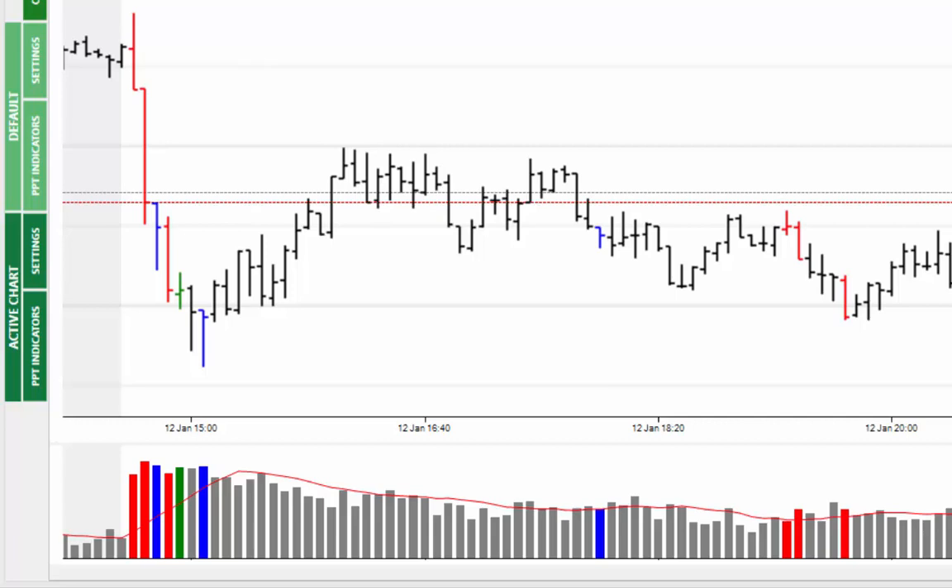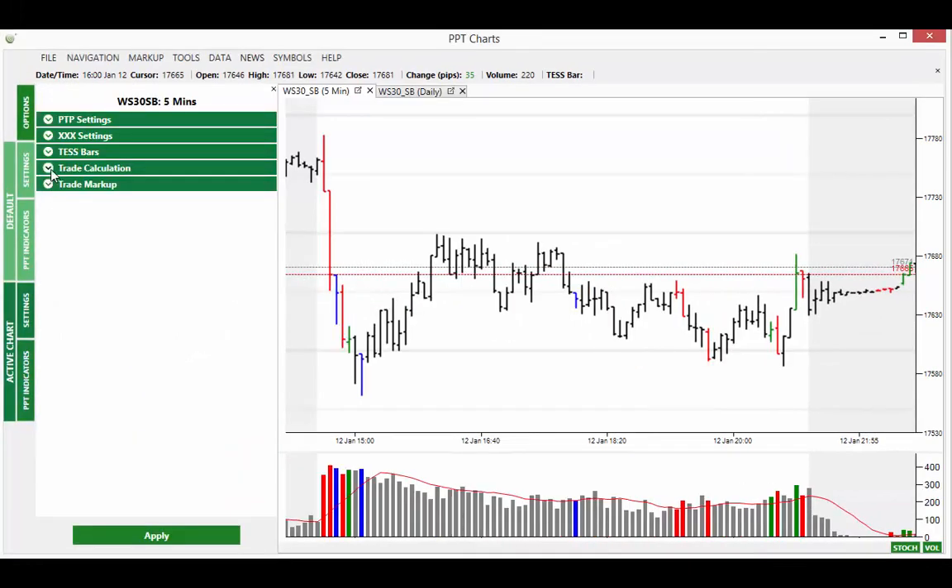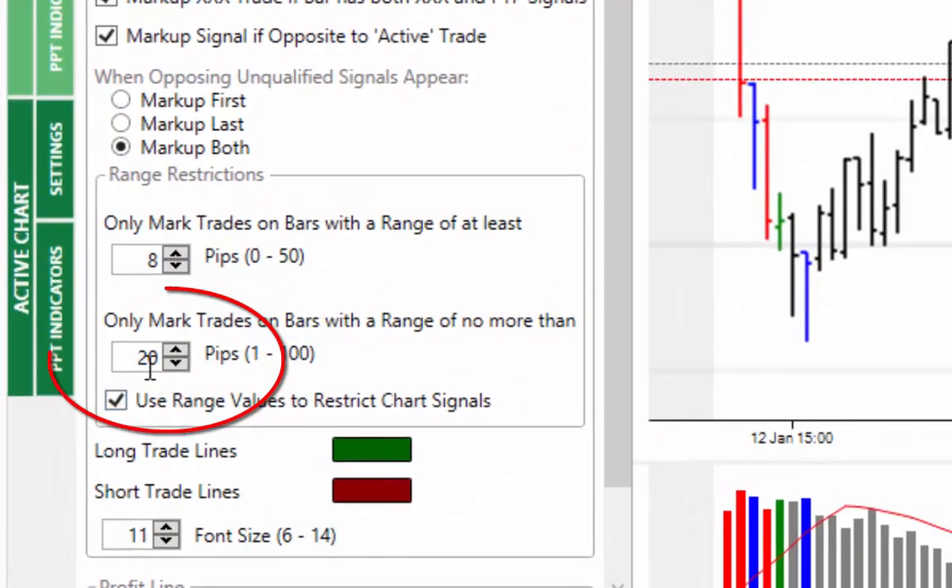The reason for no signals again is that the range of these price bars is quite large, exceeding the 20-pip maximum range we have in the trade markup. There is a way to trade these bars — you have to increase the number of pips, which increases the number of points at risk — but you do have the facility to scale down the number of points or pounds per point that you are betting.